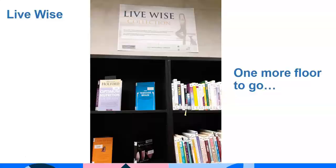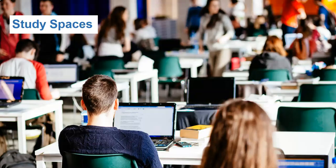One more floor to go. Just look at that view. A mixture of soft seating and traditional desks are available on the upper floors. Secure wifi, eduroam, is available throughout the building.